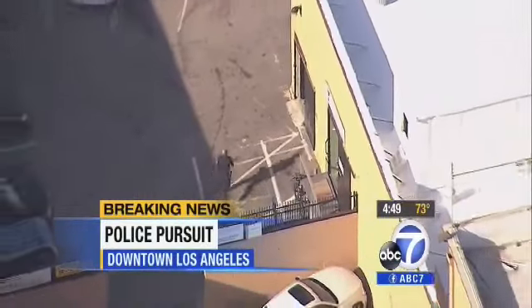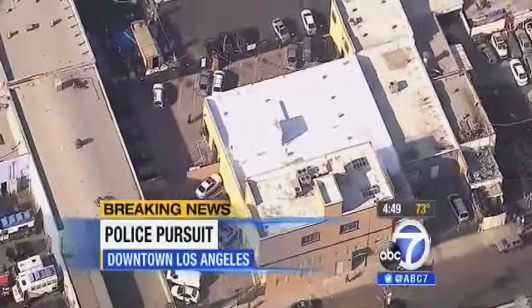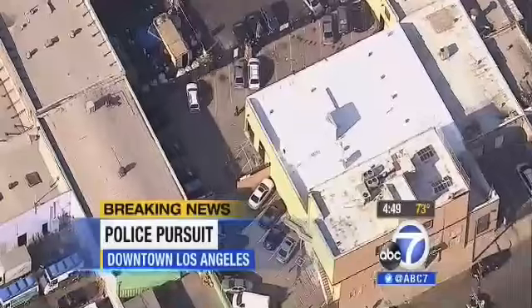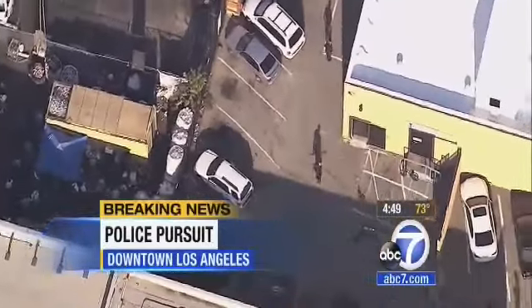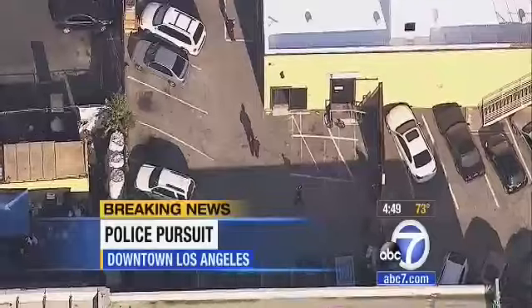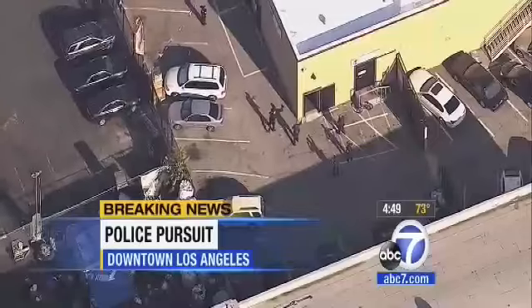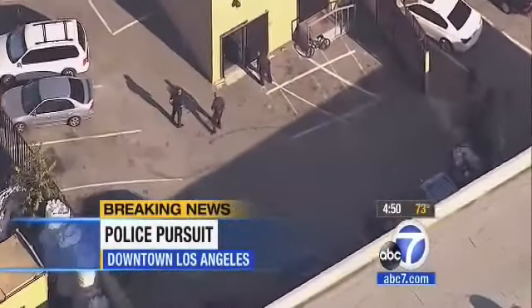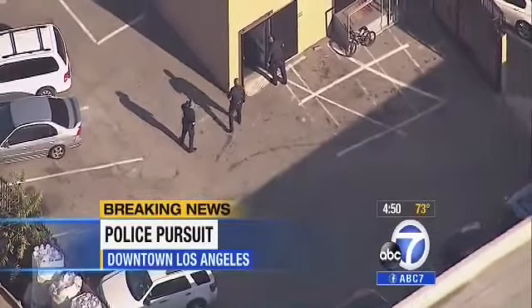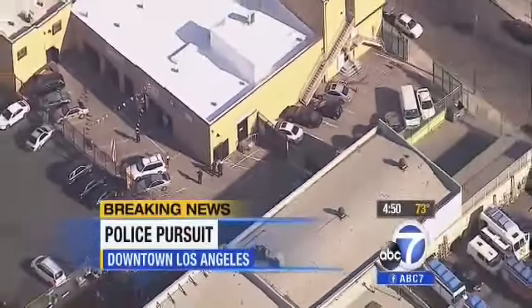Officers are going right into that business to get him out before he takes somebody hostage or causes any harm to anyone inside. We're opening up a wide shot — there could be other entrances and exits to that building. We'll try to cover every corner until LAPD officers come out with the suspect. That pursuit came to a stop on Cordova, just west of downtown L.A. — a Grand Theft Auto suspect in a Honda Civic. The driver got out and ran into this building, which is surrounded by LAPD officers on all sides.